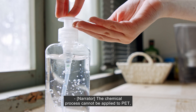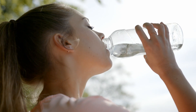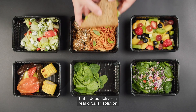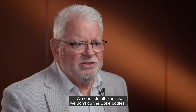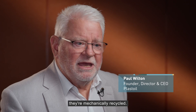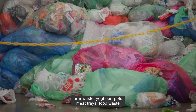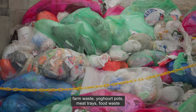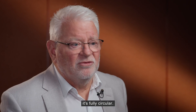The chemical process cannot be applied to PET, which is used for drink bottles for example, but it does deliver a real circular solution for food grade packaging. We don't do all plastics — we don't do the Coke bottles, they are mechanically recycled. We do all the tricky soft plastics such as medical waste, farm waste, yoghurt pots, meat trays, and food waste. They can all be recycled an infinite amount of times — it's fully circular.